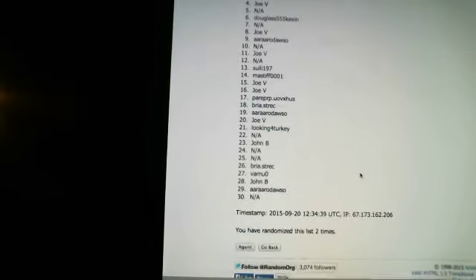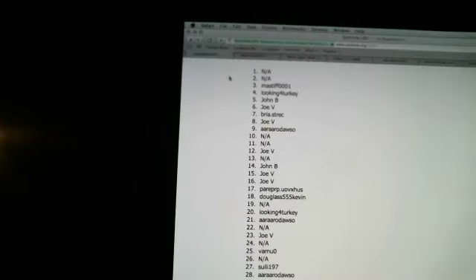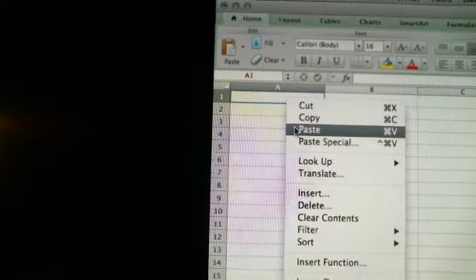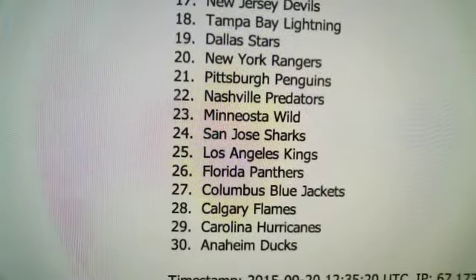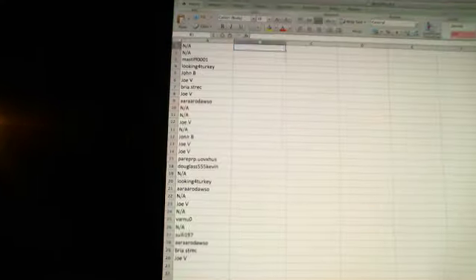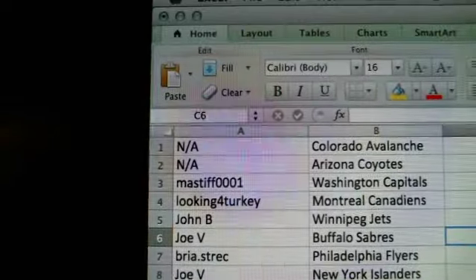There's one, there's two, and third and final. You got one at NA and Joe V at 30, randomized three times. Copy and paste — you got one at NA and Joe V at 30. And here you got the Anaheim Ducks down to the Winnipeg Jets. We're going to also randomize this list three times — one, two, and third and final. You got Colorado at one down to Anaheim at 30, randomized three times. Copy and paste — Colorado down to Anaheim. And we'll go ahead and show you everyone's teams.